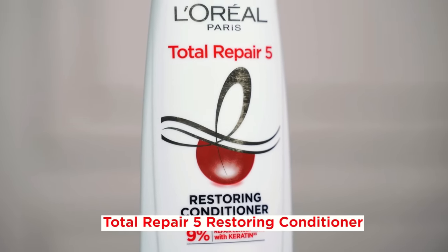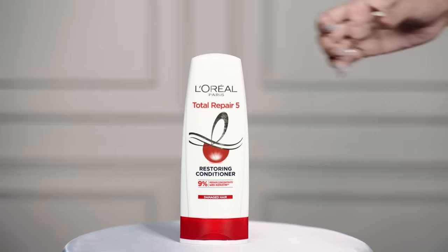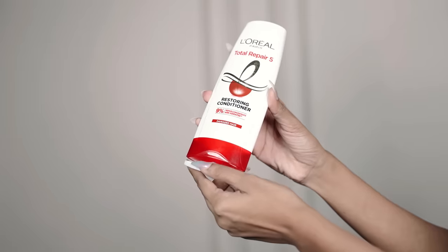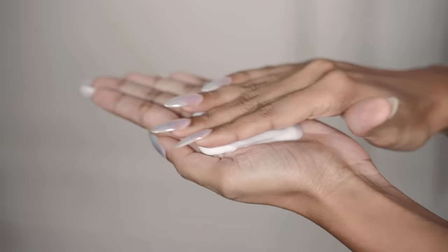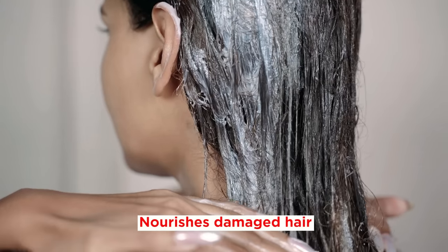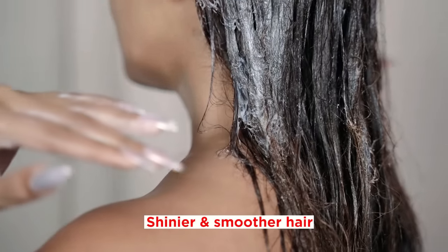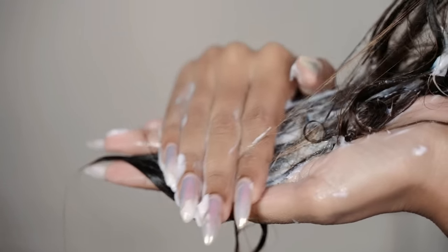Followed by the Total Repair 5 Restoring Conditioner. It comes in a superb-looking bottle which is to be kept in an inverted way. The packaging makes the task of getting out the conditioner very easy. The texture is creamy and smooth. It nourishes my damaged hair to make it shinier and smoother with less split ends. The fragrance is also really good and refreshing. It restores hair's moisture and makes it soft and manageable.